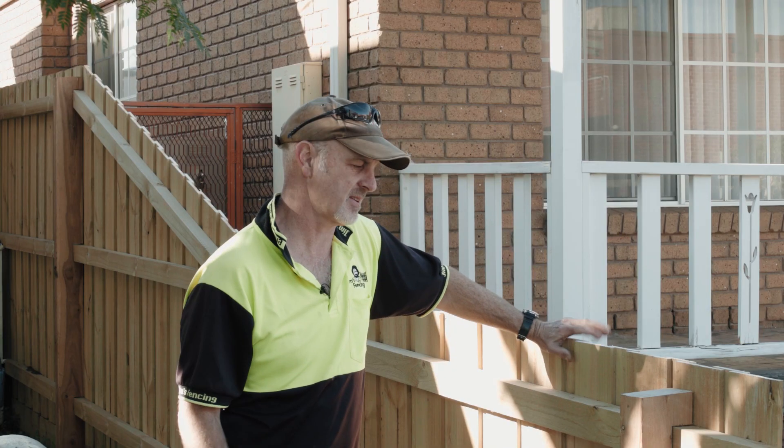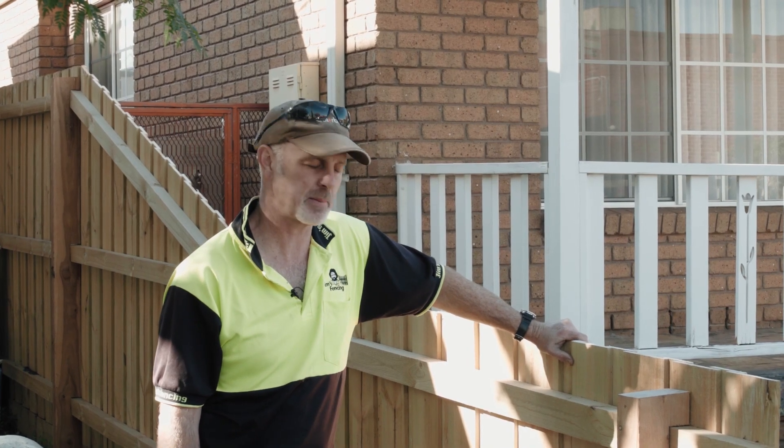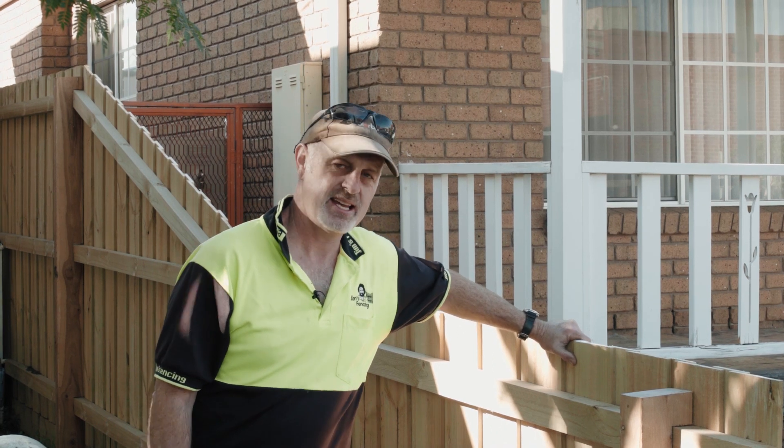G'day guys, my name's Justin from Jim's Fencing. This is a timber paling boundary fence that I did recently in Brunswick.